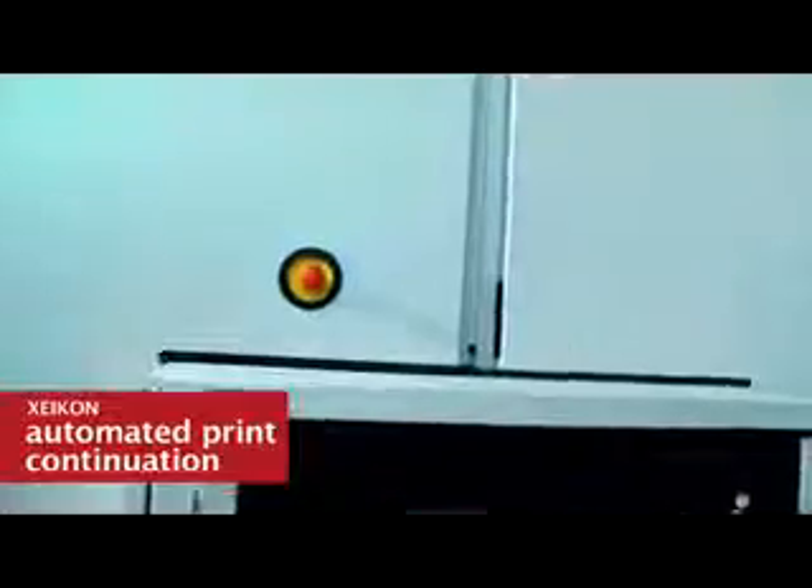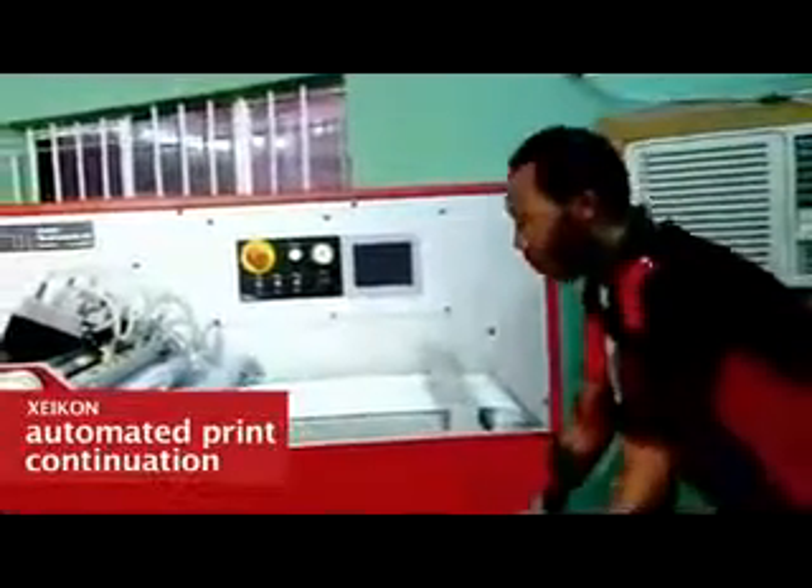A lot of people are worried about label printing because you have to repeat jobs. What if there's a problem with the machine and you have to stop it — do you have to re-queue the job on the RIP? But it's just like your laser printer. If you run out of paper and reload, it continues from where it stopped. If there's a jam, once you recover the machine, it continues printing from where it stopped. So you're not losing time, not losing material, and you don't have to re-rip the job from start.